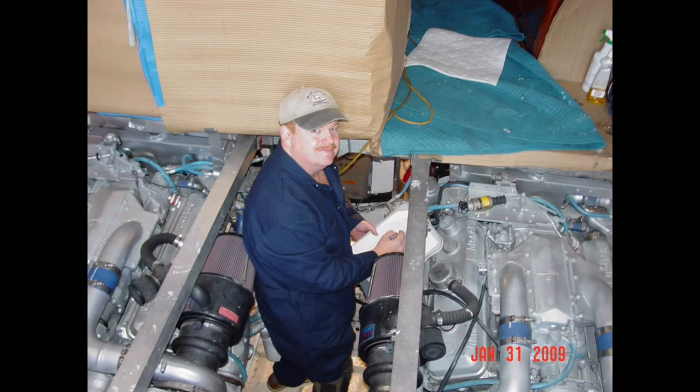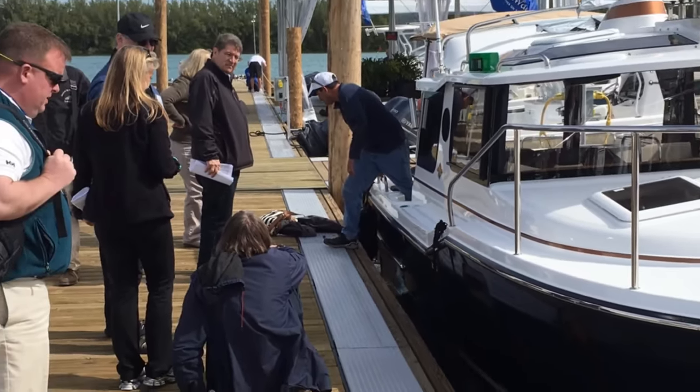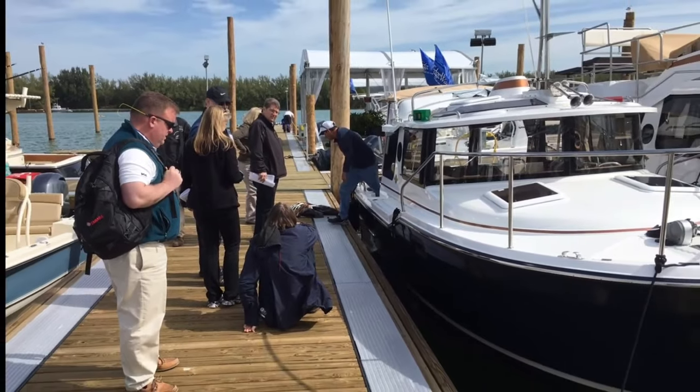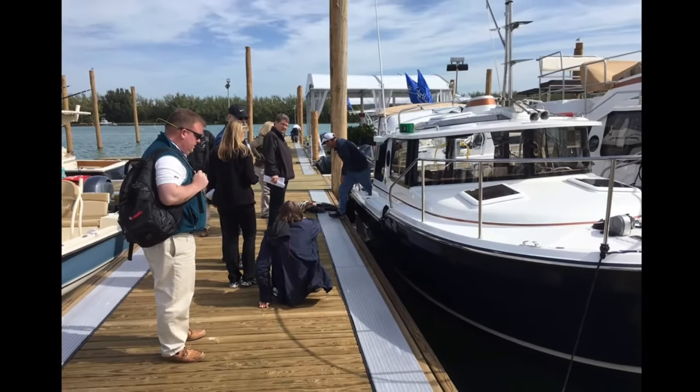First of all, let's talk about dressing to inspect. As some of the boat checks may involve cockpit crawling and bilge diving, wear comfortable clothing and shoes to the boat show. A flashlight and possibly a pair of light coveralls will help you get down and dirty without too much mess. As most dealers require that you remove your shoes prior to boarding, slip-on type shoes rather than those requiring lacing will save you some time.